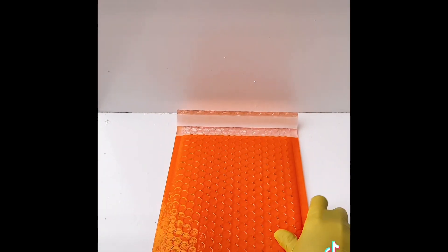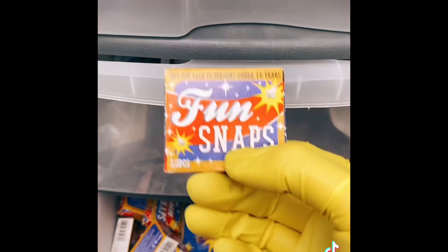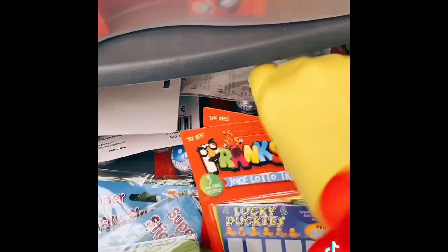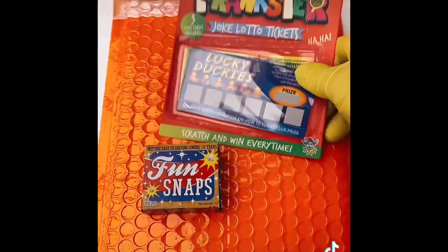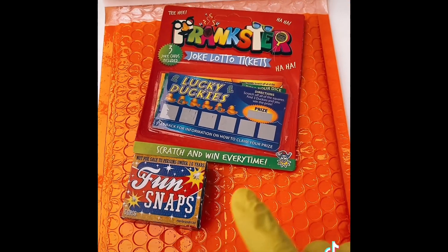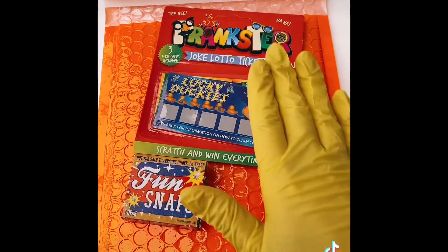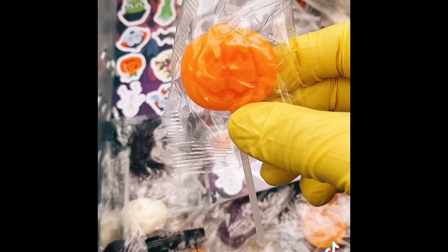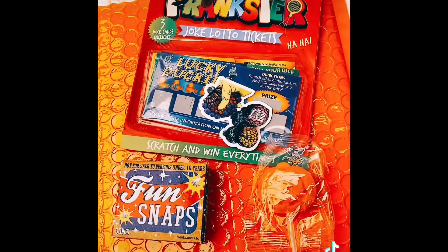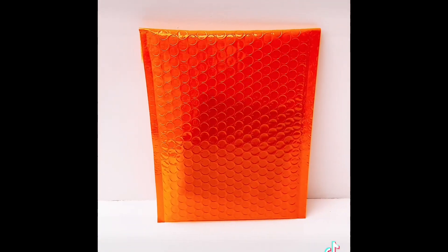This next order is for Maisie. From these drawers over here, which are full of our joke range, they've ordered a pack of fun snaps and some scratch cards. Just to remind you, we do have a discount code for all of our joke range — it's called 'trick or treat'. Add that into the shopping basket and it'll give you some discount off all our pranks, just like Maisie did. Let's pick Maisie a little pumpkin lolly and a sticker, and pack it up. There you go Maisie, all packed!